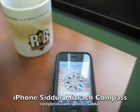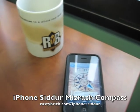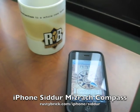It's a neat feature. It works on the iPhone 3GS, and hopefully this will be released shortly. This is one of the many new features we'll be releasing for the iPhone Siddur. For more information about the iPhone Siddur, go to RustyBrick.com/iPhone/Siddur. Thanks.